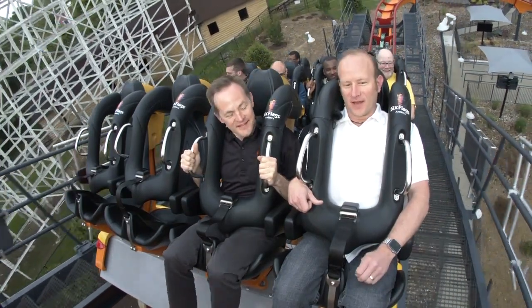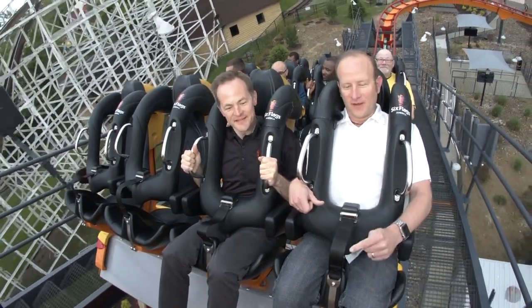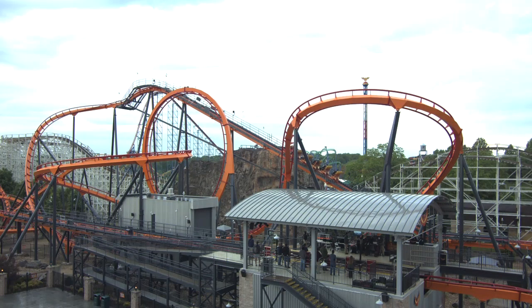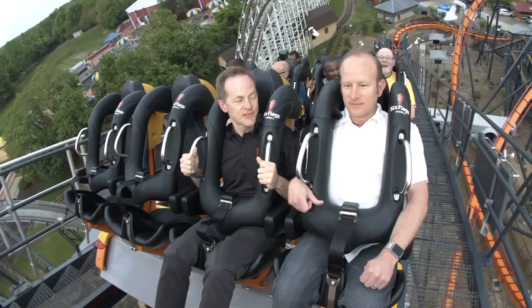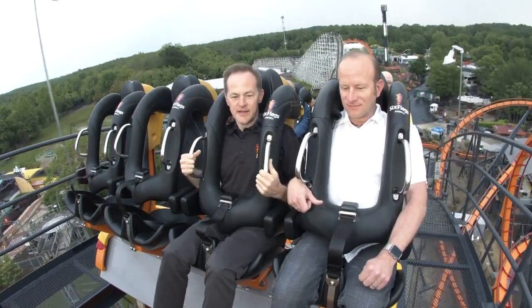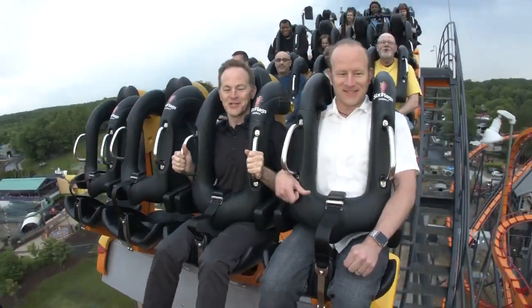Firebird, of course, is a conversion from the stand-up roller coaster Apocalypse. It used to be over near Chicago. It was brought to Six Flags America about five, six years ago. Our guests told us that they wanted a much more comfortable ride, and that's what we did with Firebird. We traded the stand-up trains for a state-of-the-art set of floorless coaches, and here we go, down the 10-story drop.